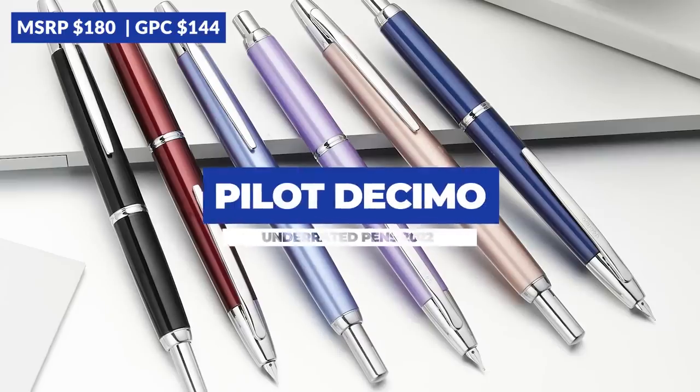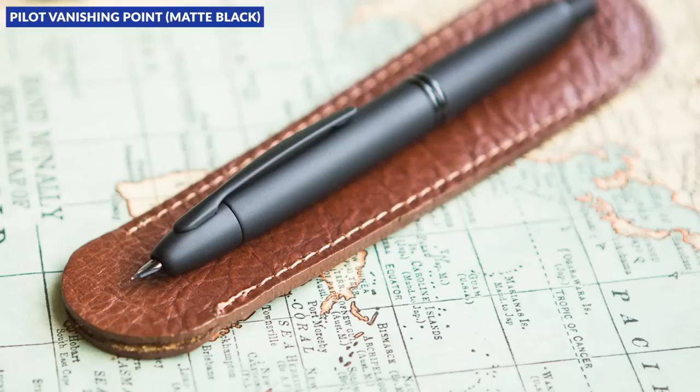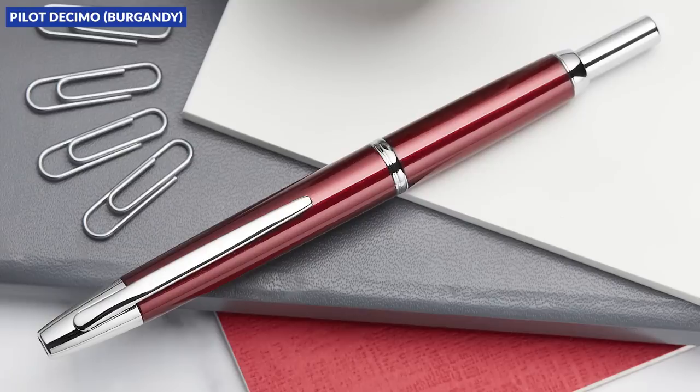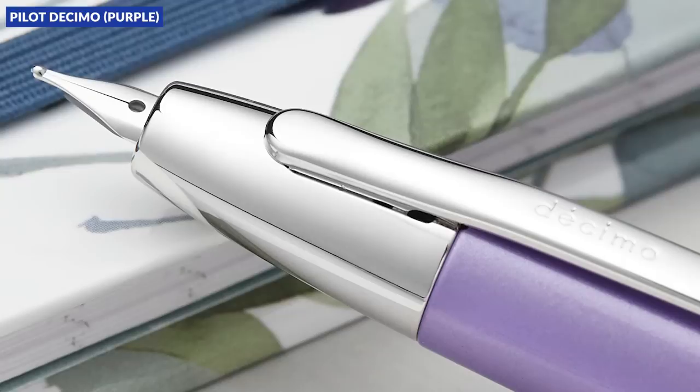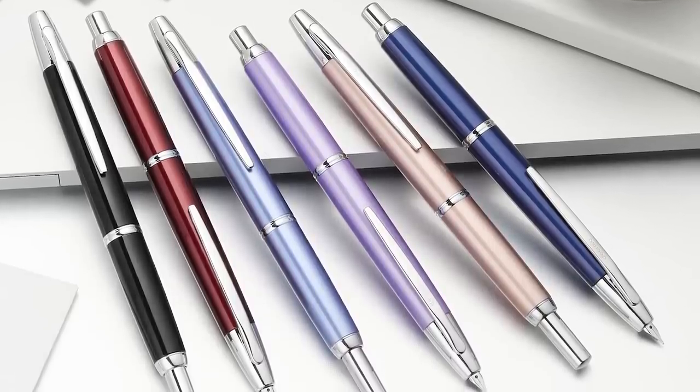The Pilot Decimo. I'm a little conflicted about this one because it's actually more popular outside the U.S., and some of the more recent colors have gotten it on more people's radar. But I think the Decimo still lives deep in the shadow of the Pilot Vanishing Point and is probably worth calling out. Basically, it's a slightly slimmer, slightly lighter version of the Vanishing Point. It uses the same nib unit, comes in some slightly different colors, and it hasn't been imported into the U.S. in the last five or six years, so it just hasn't been talked about quite as much. But I definitely think more people should try them out, especially if they think the Vanishing Point is too large in their hand.